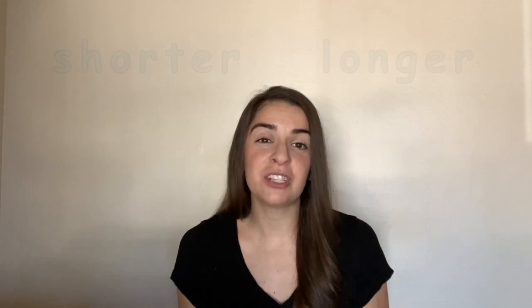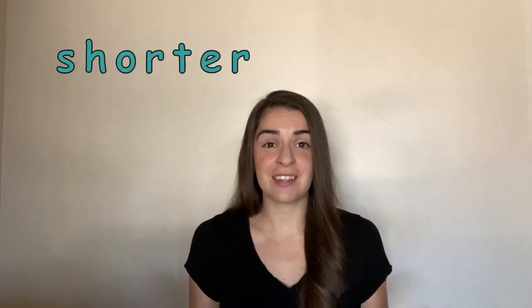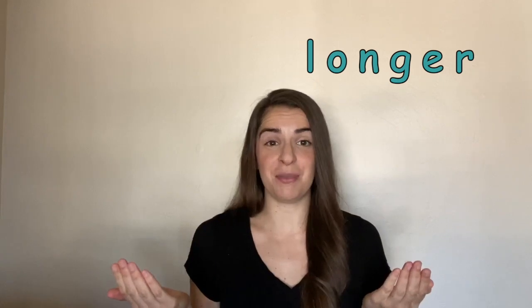There are so many different things we can use to measure. But before we do that, there are two very important words that you need to know to be a measure master. They're the words shorter and longer. Shorter means that it has to be smaller than something else, and longer means that it has to be bigger than something else.